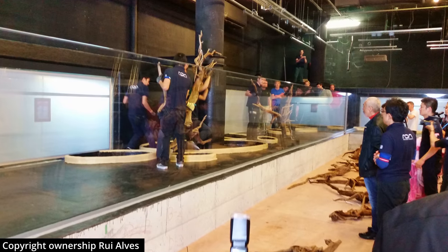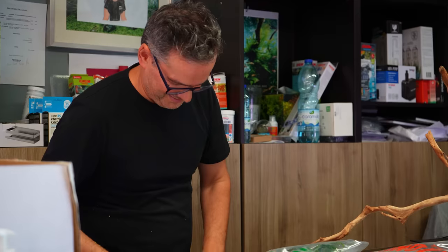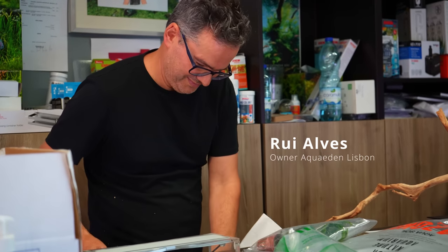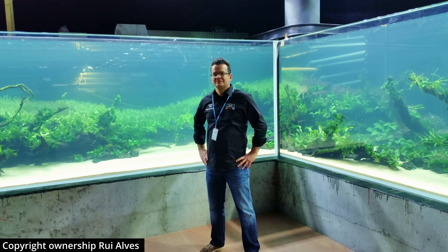Floresta Submersas was built in January 2015 by a team of 90 people from 6 different countries. One of them was Rui Alves, the owner of one of the best aquascaping shops in Lisbon, and he was kind enough to send me some photos of the construction so I can share them with you guys.